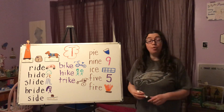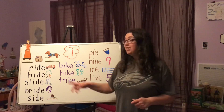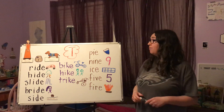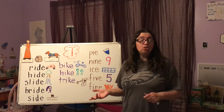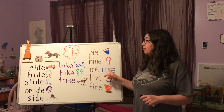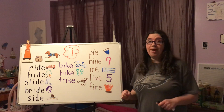Those are our words for today. Remember, long I says its name when the long mark is there and Marker E is present — I says I. You're going to have some worksheets to do today and you're going to work with long I. Remember to put your name on every paper and make sure that you do neat work and do your very best.